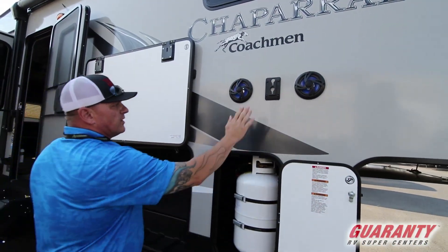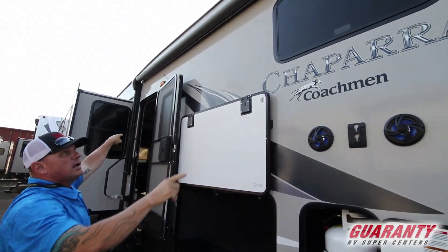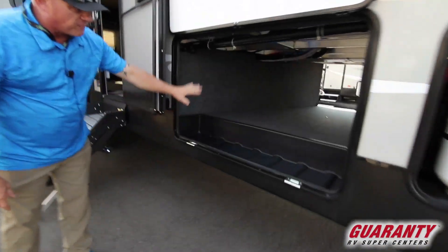We got your outside speakers, and you get a TV mount right here. Above here is a power awning with LED lighting. And then right over here you got your underneath storage — it's a full pass-through.